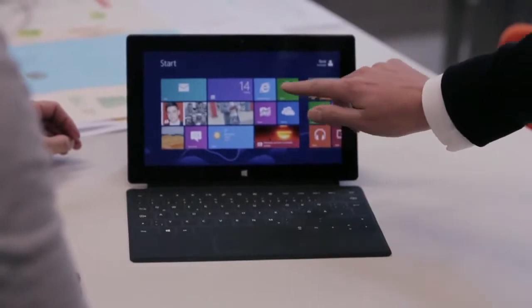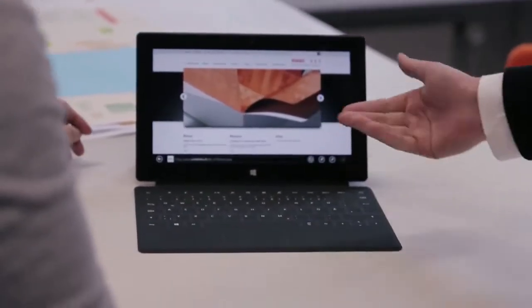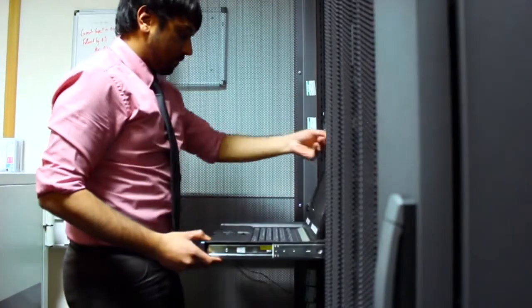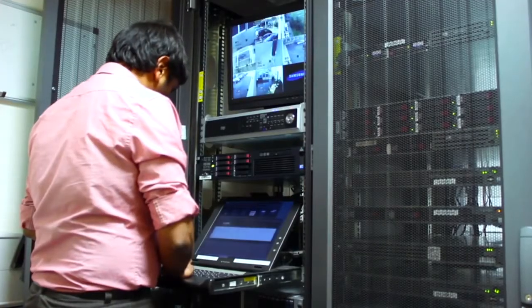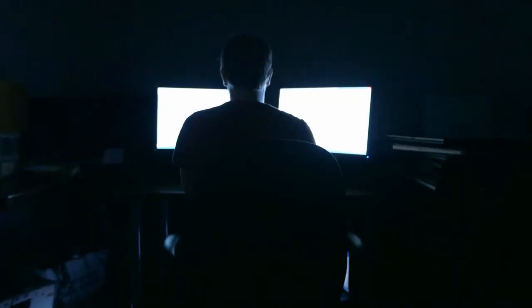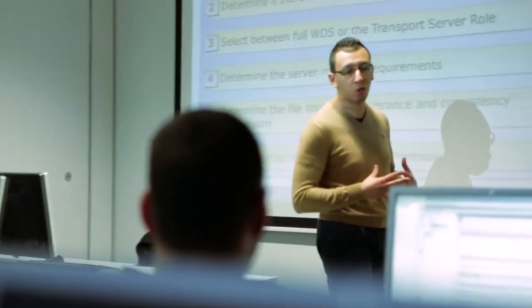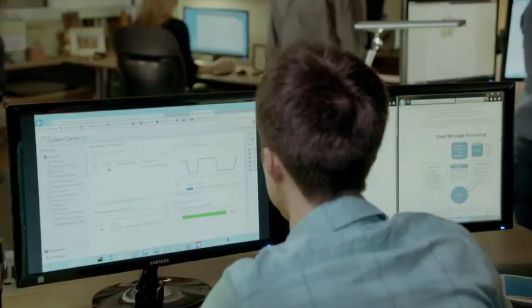There has never been such an abundance of available and useful information as there is today, both across the web and across your organization. So how do you effectively discover and connect this information to get the meaningful insights you need? Getting insights out of business data used to mean lengthy projects that locked up IT resources for months. End users anxious to gain insights from data would be left waiting.